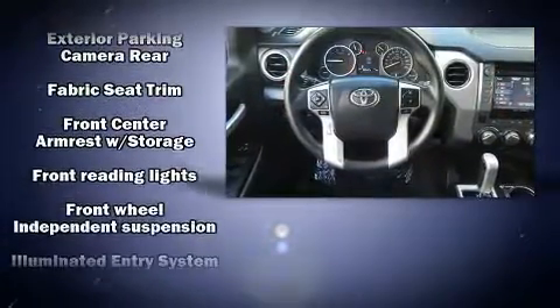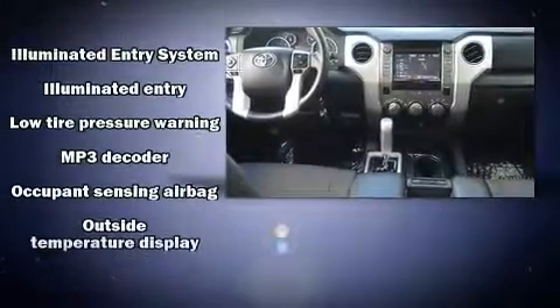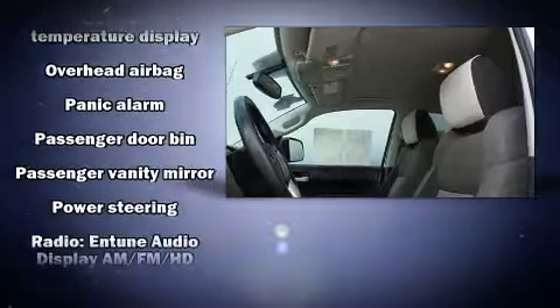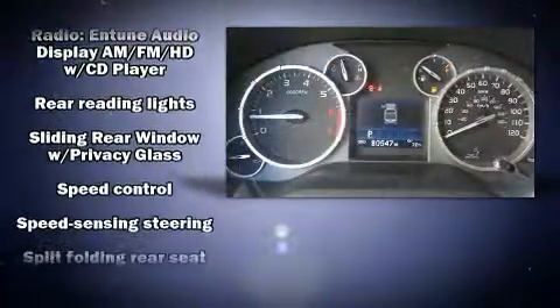Audio features include a CD player with MP3 capability and six speakers providing excellent sound throughout the cabin. Side curtain airbags deploy in extreme circumstances, shielding you and your passengers from collision forces.